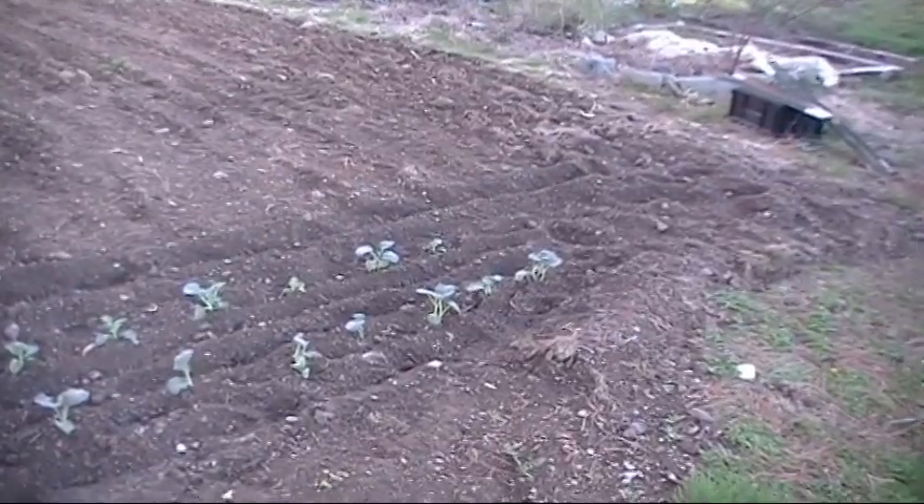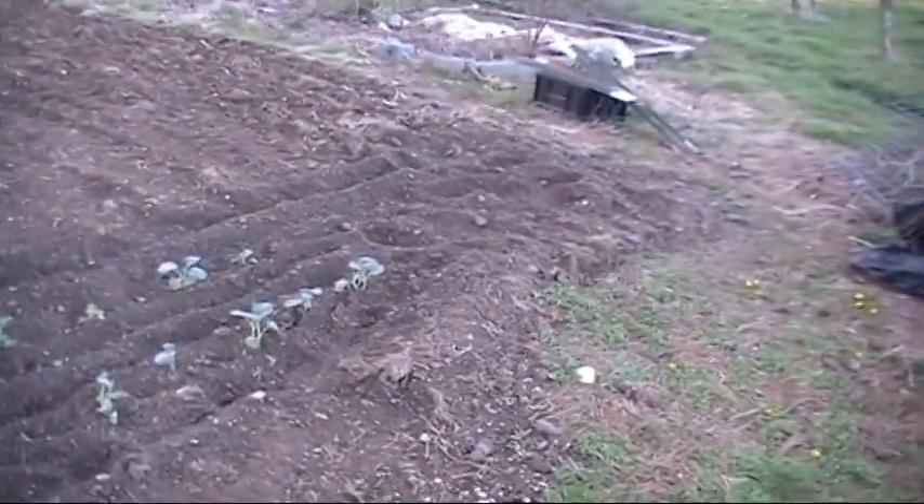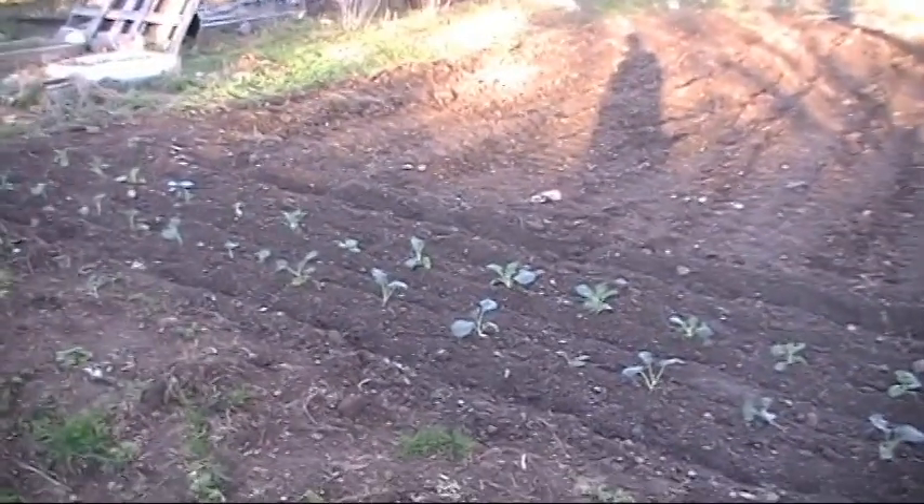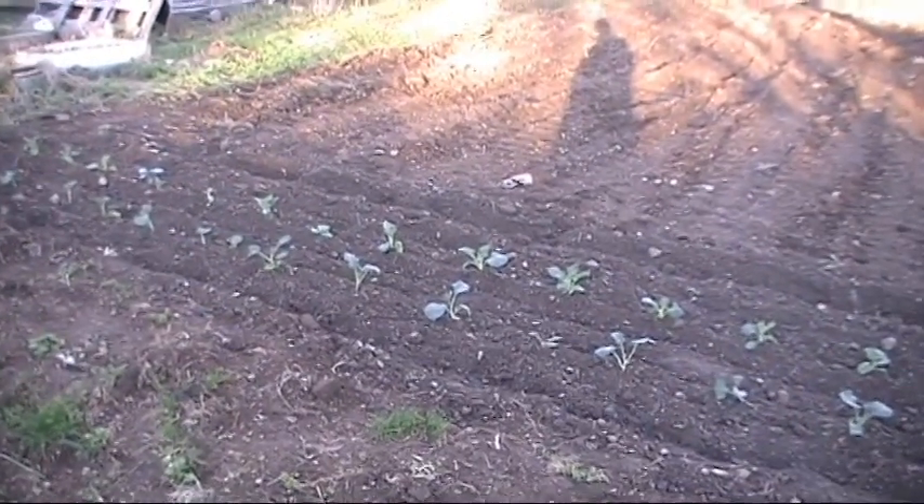Well, we caught a good dry spell. Of course, it rained last night — that's the reason I planted yesterday. These were planted yesterday; I knew it was supposed to rain last night. I got nearly a quarter inch of rain on top of them after I got them in the ground, and that helped out.